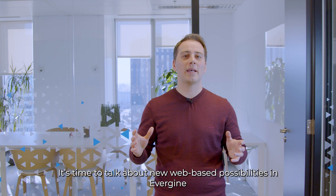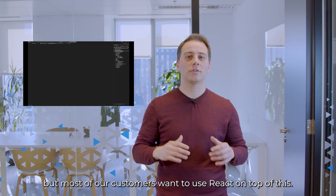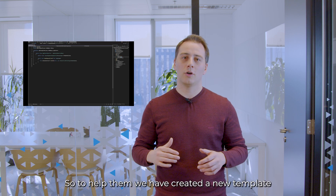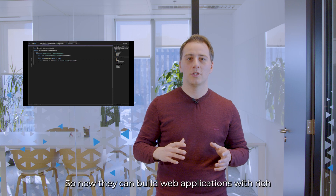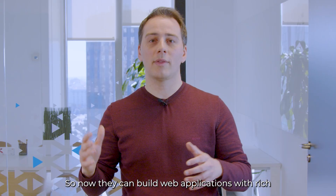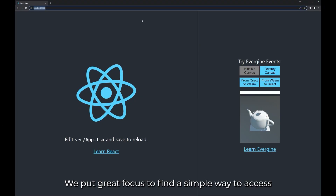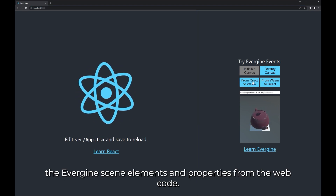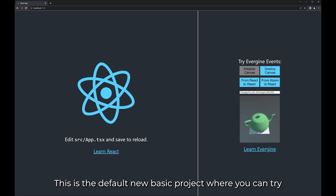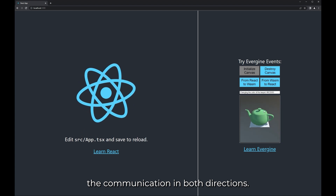It's time to talk about the new web-based possibilities in Evergreen. We already had a vanilla JavaScript template, but most of our customers want to use React on top of this. So to help them, we have created a new template and a new NPM package for Evergreen, so now they can build web applications with rich 3D content using the ecosystem they love. We put great focus on finding a simple way to access the Evergreen scene elements and properties from the web code. This is the default new basic project where you can try the communication in both directions.